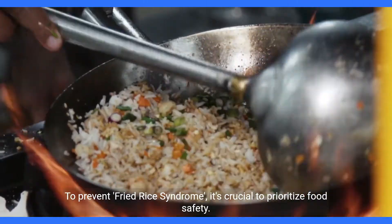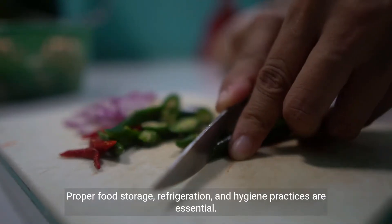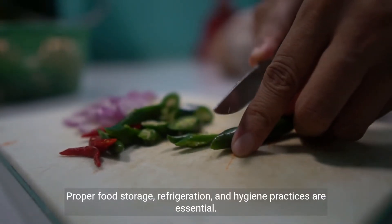To prevent fried rice syndrome, it's crucial to prioritize food safety. Proper food storage, refrigeration, and hygiene practices are essential.